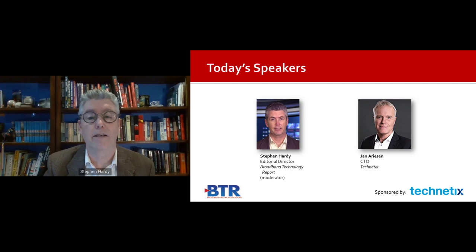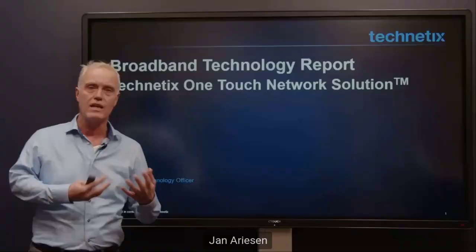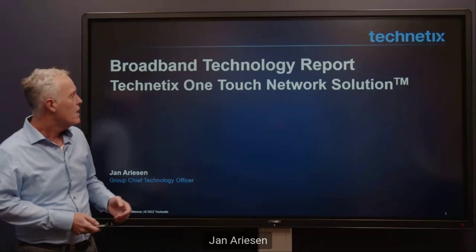And with that, let's begin as I hand things over to Jan Arisen, CTO of Technetix. Thank you, Stephen. Welcome, everybody, into the Technetix Studio in the Netherlands. Today, we want to tell you more about OneTouch — the OneTouch networks.